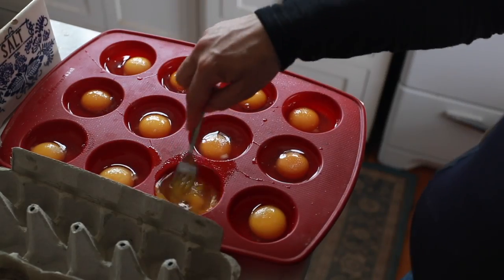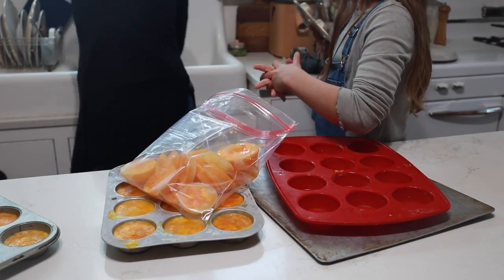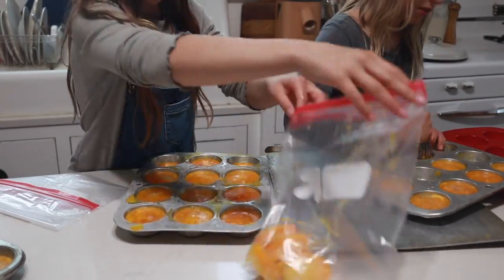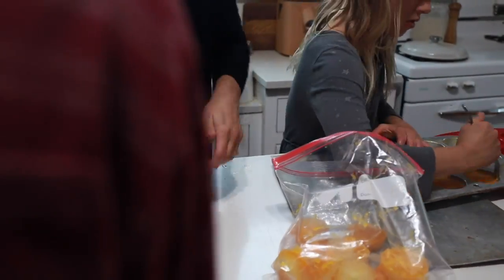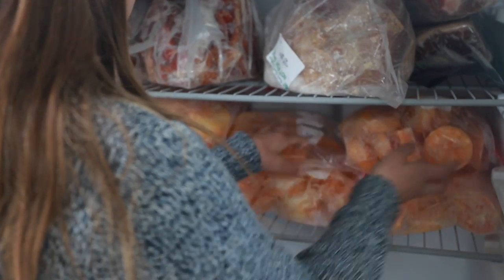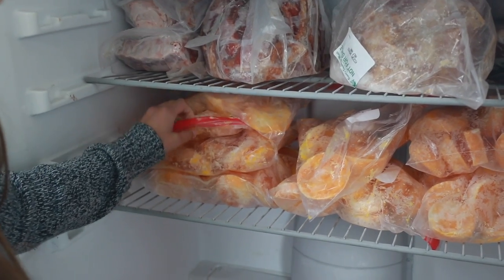I read online that the yolks last better and don't get gummy if you add salt or sugar, so we put a little sprinkle of salt per egg for some of them. When we popped them out we labeled the ziploc bag either 'salt' or 'sugar' so that whenever we're doing cookies we can use the sugar ones, and if we're doing scrambled eggs we'll use the salt ones. Really you could use either for either — if you use a salt egg in cookies you could just eliminate the salt in the recipe, and a little extra sweetness often tastes good in savory recipes too.